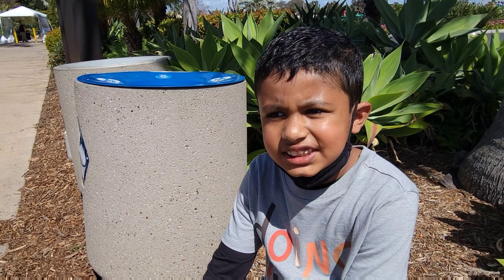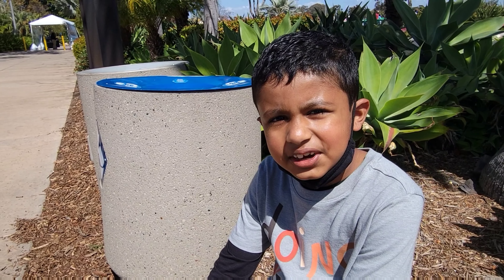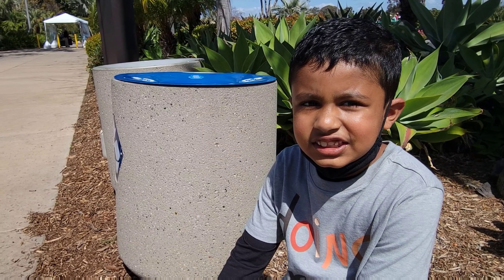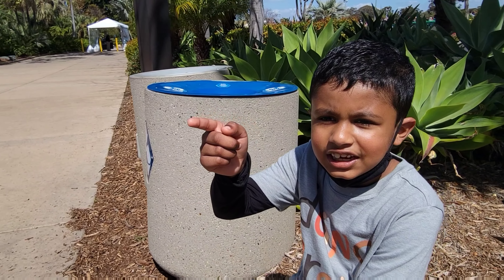So we reached the San Diego Zoo after the two-hour drive. Now that we are here we can see the animals, and over there is a lion statue!